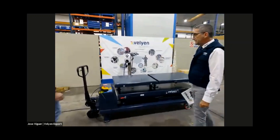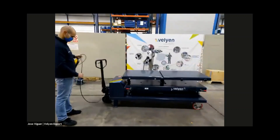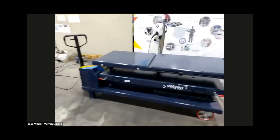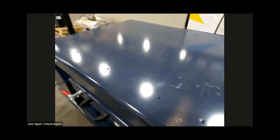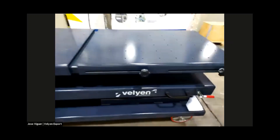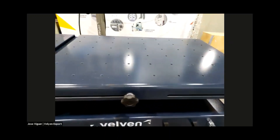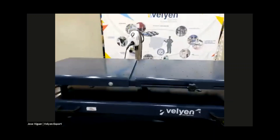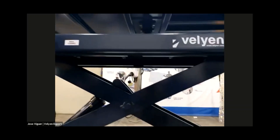Here we have the lifting table. We can see the operation with Diego. We will show you now the operation of the table. First of all, I would like to show you the table itself. It is provided with a grid hole pattern for special tools. The holes are 10 millimeters in diameter, every 100 millimeters, for universal use depending on the OEM. We are now lifting with the AC hydraulic power unit — as you can see, with mechanical safety lock protection.